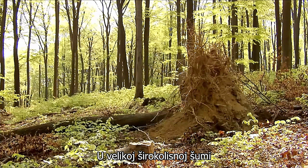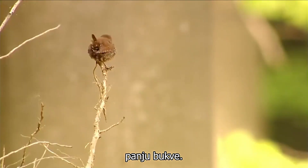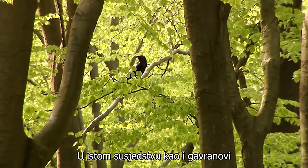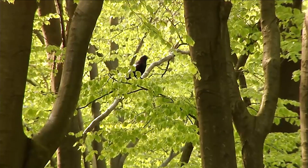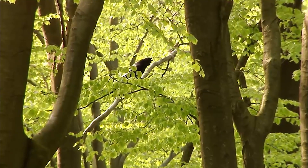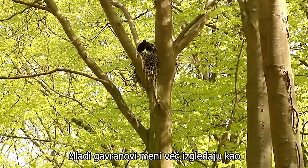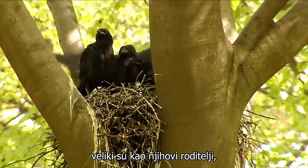In the big broad-leaved forest, a couple of wrens have built their nest in the stump of a beech tree. In the same neighbourhood as the ravens. The young ravens, to me, already look as if they are all grown. At least they are as big as their parents.